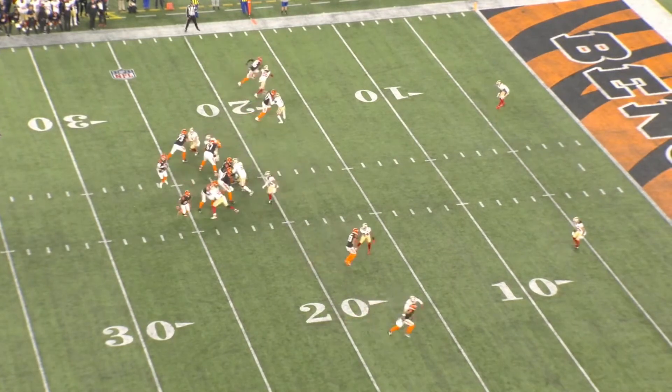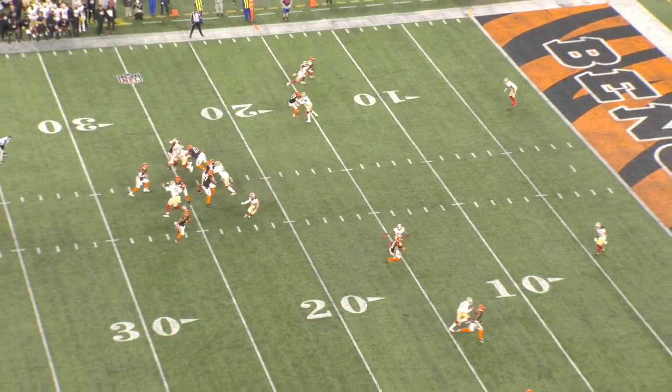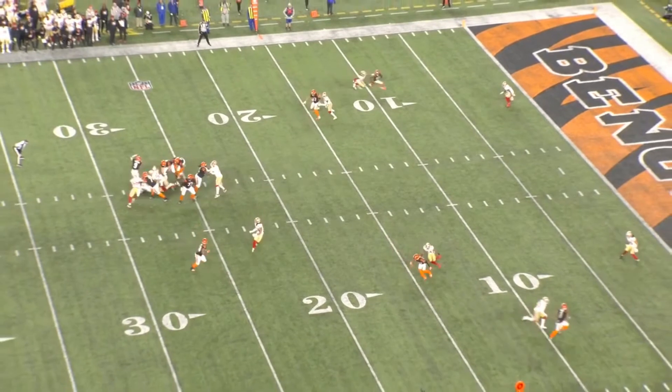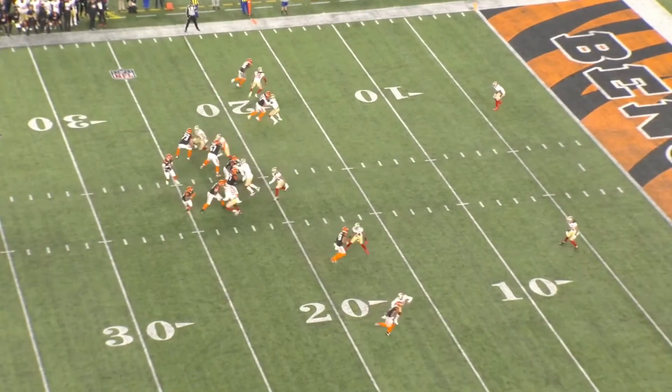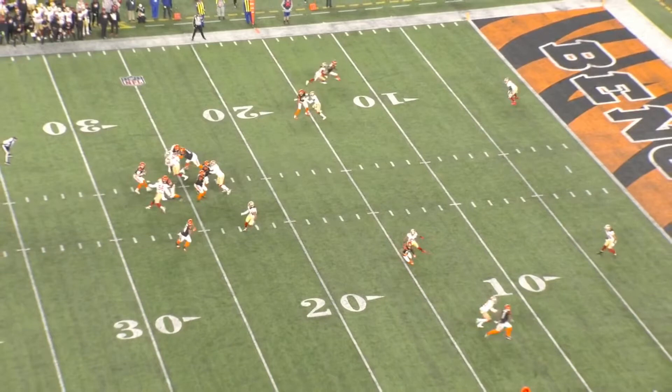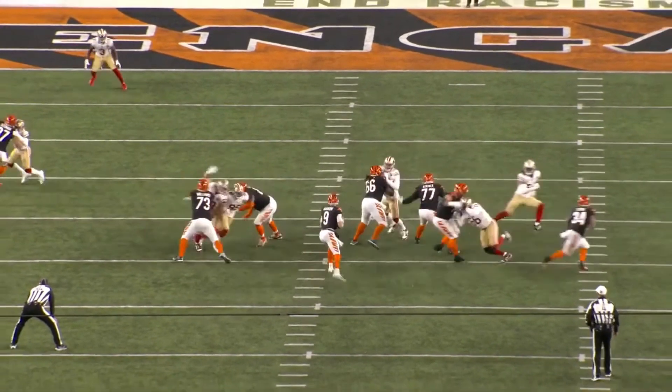In two-man, the outside corners get into trail technique — they get behind the receiver — because they have safety help over the top. They're primarily focused on taking away the short and intermediate stuff. They don't need to worry about getting beat over the top because that's the safety's job. But Norman gives up the inside leverage he's trying to take away, allowing Higgins to win back inside. There's an opportunity for the throw, but the pressure gets home.